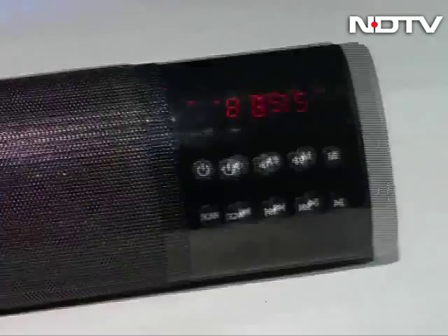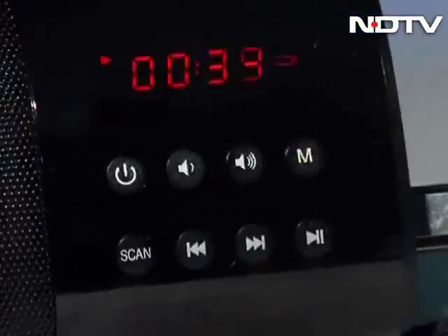As far as alternatives are concerned, you can look at the option from BenQ. And now, from one of the world's smallest projectors to one of the world's smallest soundbars.